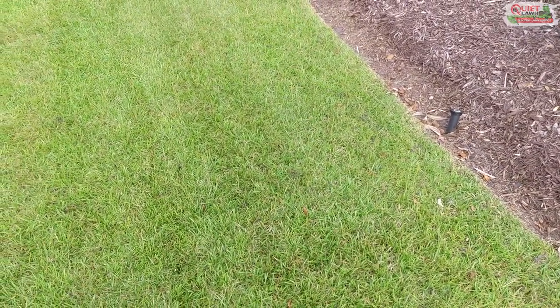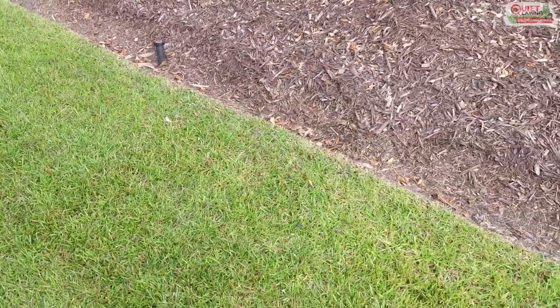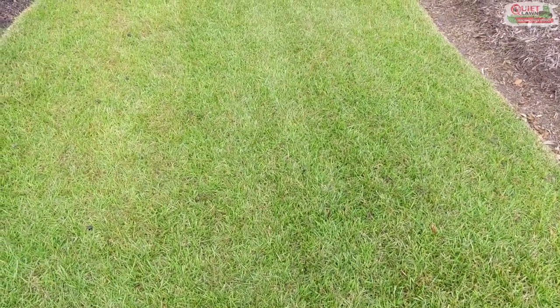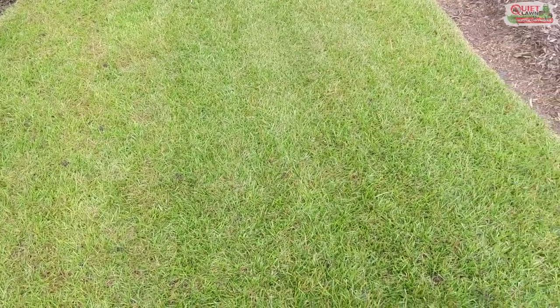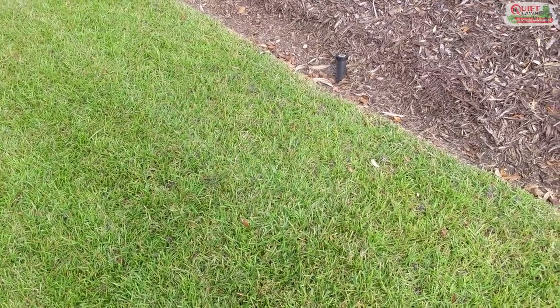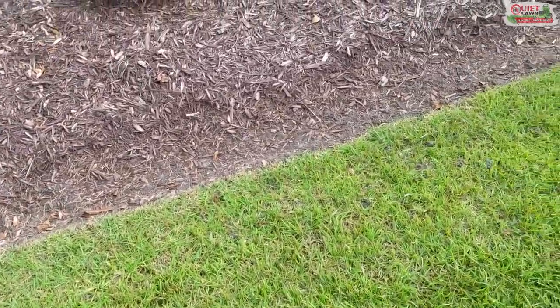They can eat the roots and do a lot of damage. As bad as they are for the turf, we actually don't see them too often, and there's another insect that gets mistaken for a mole cricket often — and it's an earthworm.